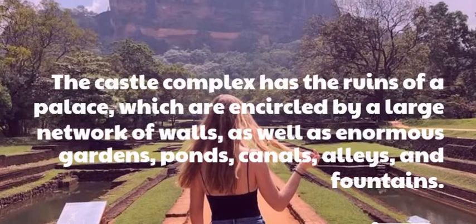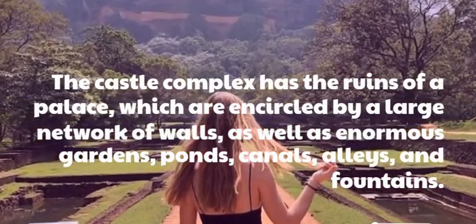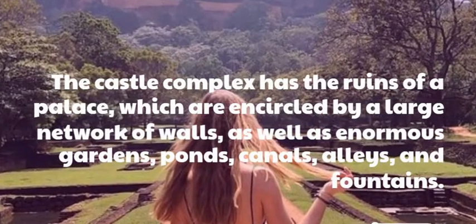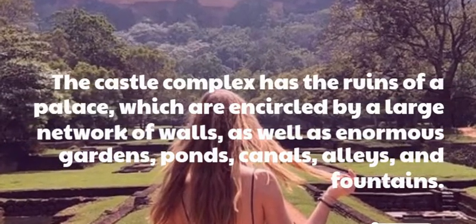The castle complex has the ruins of a palace, which are encircled by a large network of walls, as well as enormous gardens, ponds, canals, alleys, and fountains.